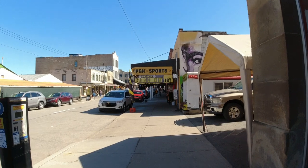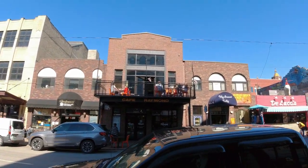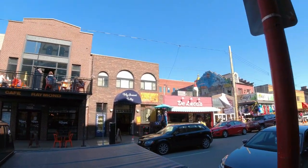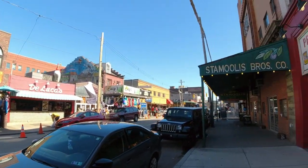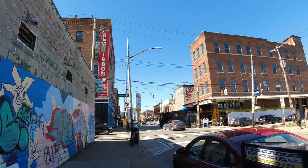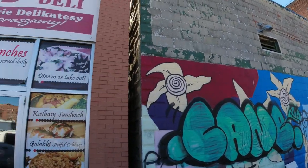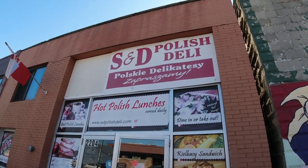We arrived — we're here at Liberty and 17th. We need to head to Penn Avenue and find the S&D Polish Deli. We're here at Penn Avenue and 22nd. Right there is Grandpa Joe's Candy Store, and here is the S&D Polish Deli.